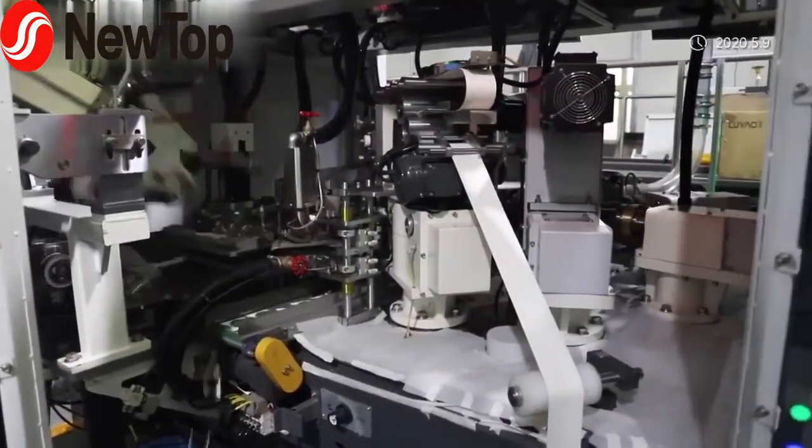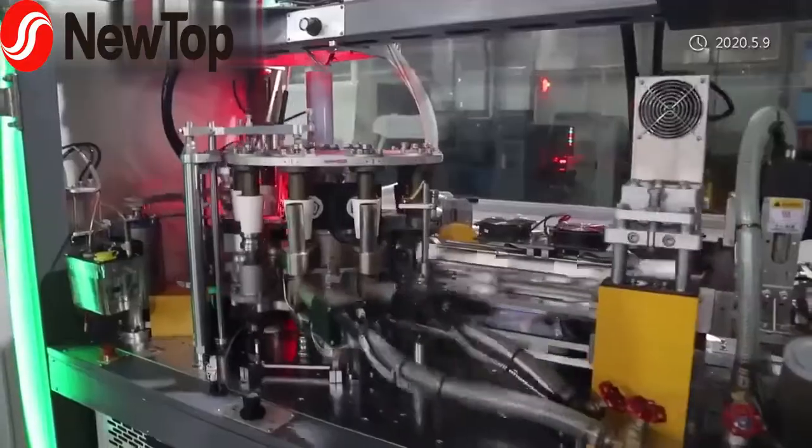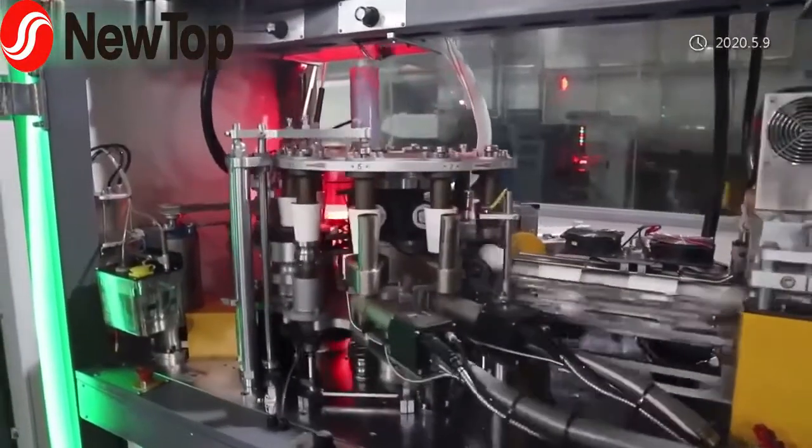The machine is easy to operate and maintain. We guarantee 5 years for machine mechanical parts.